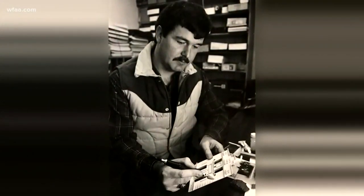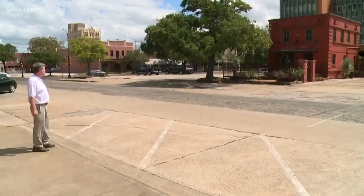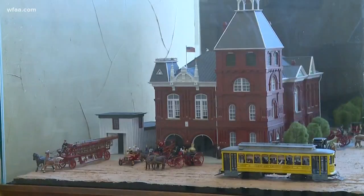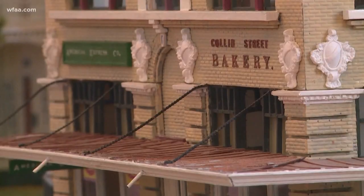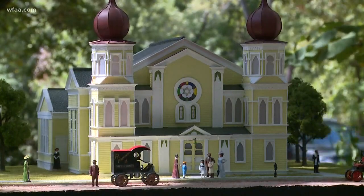Ron, who grew up in Corsicana but now lives in Oklahoma, began his preservation project more than 30 years ago with the old city jail. Not everything's passed away — some things can remain for a little while longer. Since then, he's built models of City Hall, the old Collins Street Bakery, and most recently, the Temple Beth El Synagogue.